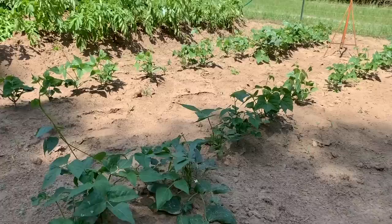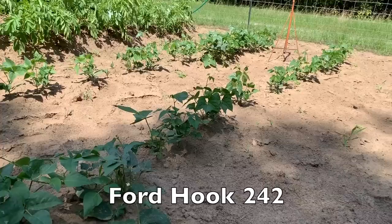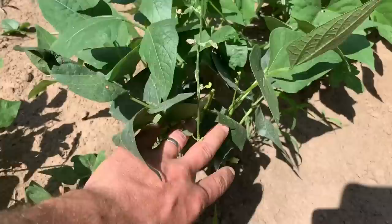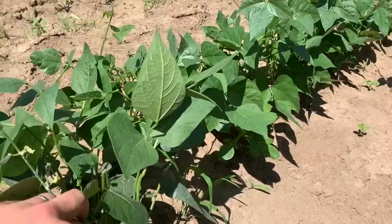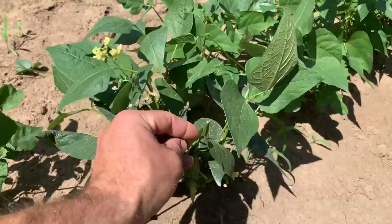These next couple of rows are what we in the South call butter beans — a lot of areas call them lima beans or baby limas. These are Ford Hook, I believe — I'll put the exact number as an annotation. I had to replant these, which is why I've got different sizes of plants. I tend to plant things pretty early sometimes and it's too cold and they just rot in the ground. These are bush beans so they don't run — they just sit as bushes and bear all year as long as I keep them picked. I've got high hopes for these.